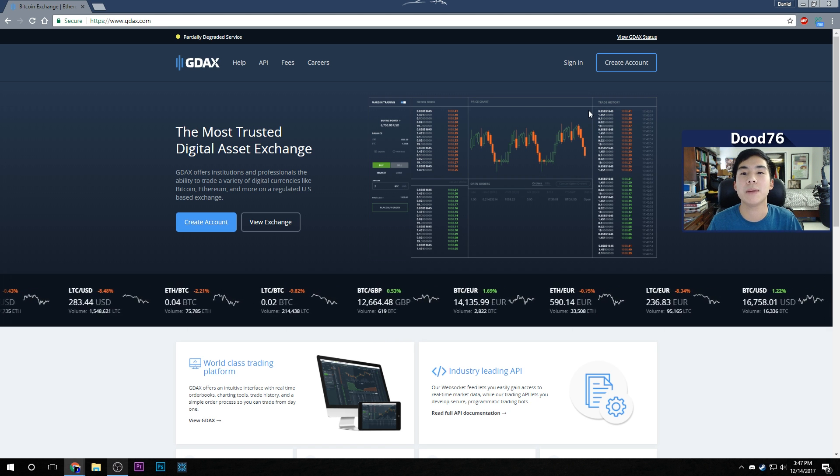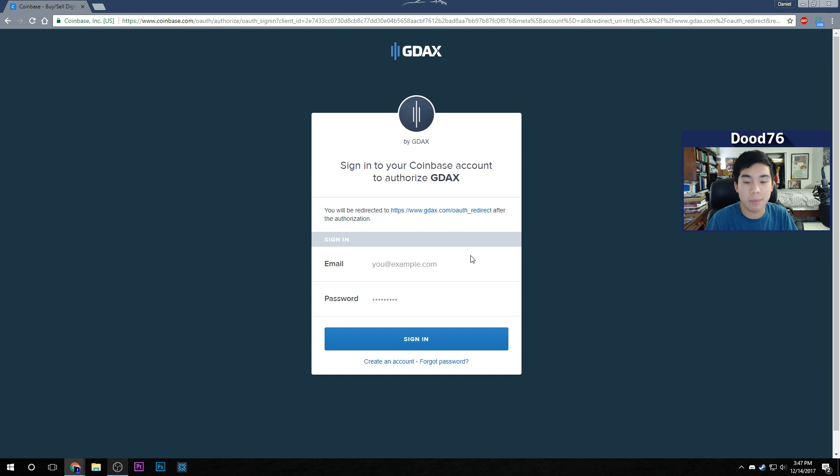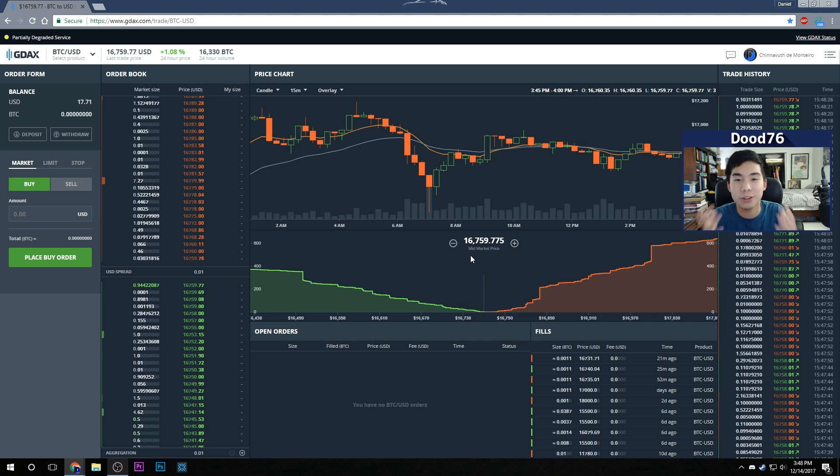Once you're on GDAX, sign up with the same information you used for your Coinbase account — it's the same company. After your account is made and verified, you're going to have to verify your ID by sending a picture of your photo ID, like a driver's license or state ID. They're the biggest cryptocurrency exchange for buying Bitcoin with US dollars, so they're trustworthy — it's just a legal requirement.